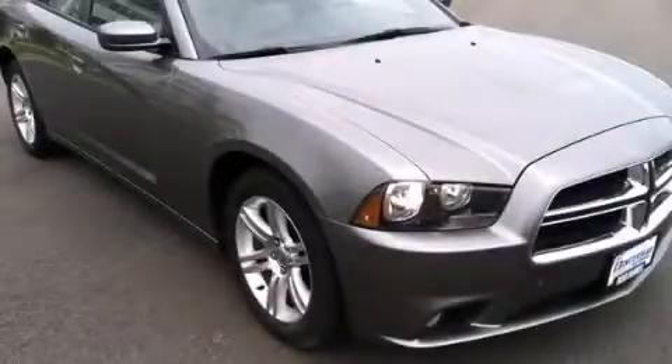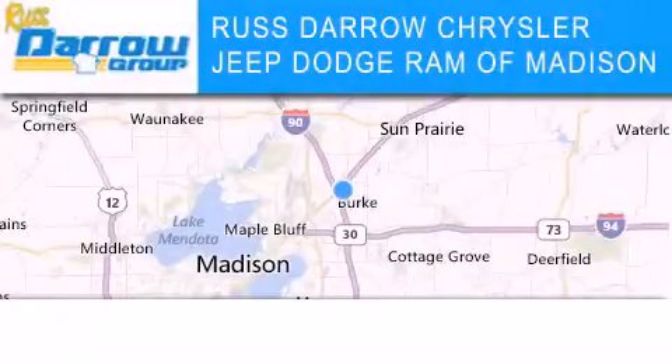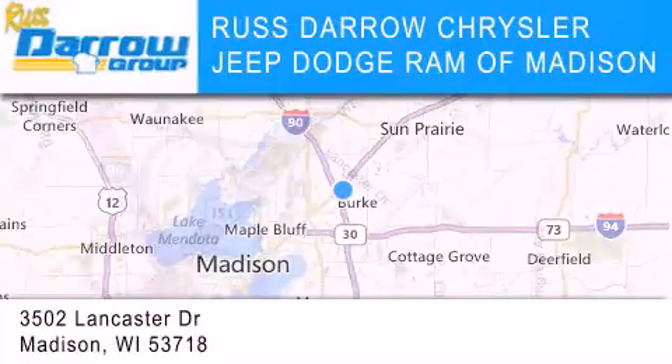Call or visit us right now and arrange your test drive today. Chrysler Jeep Dodge Ram of Madison is located at 3502 Lancaster Drive in Madison.